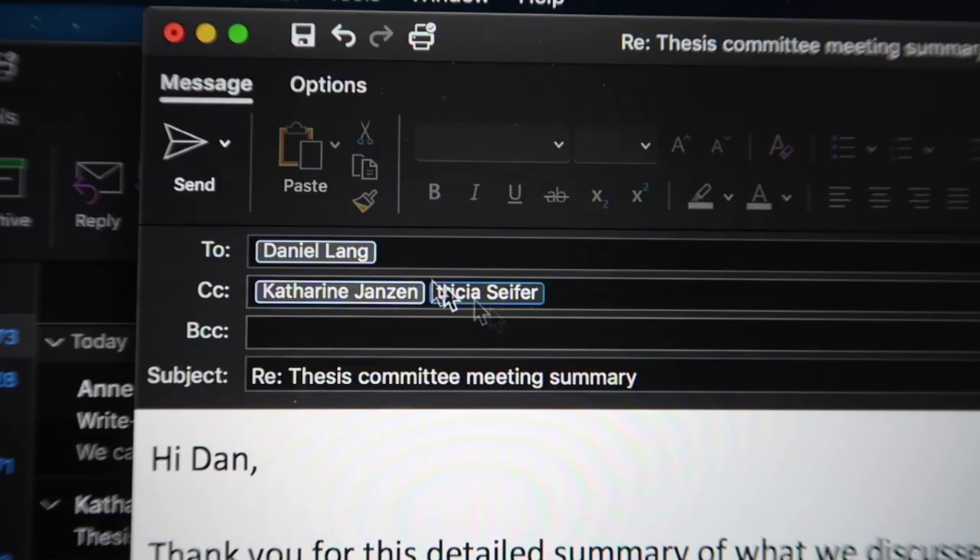So I just finished reviewing the two pages of notes from my recent committee meeting, and now I'm going to send my supervisor an email reply just to thank him for all of his effort putting that together. And send.